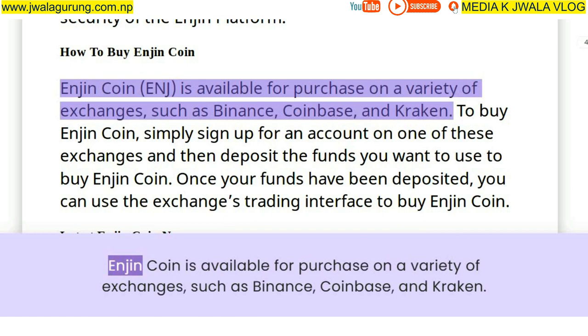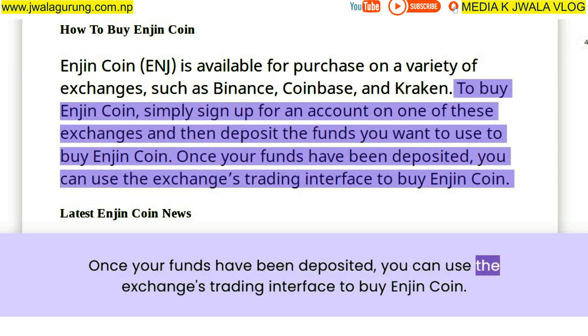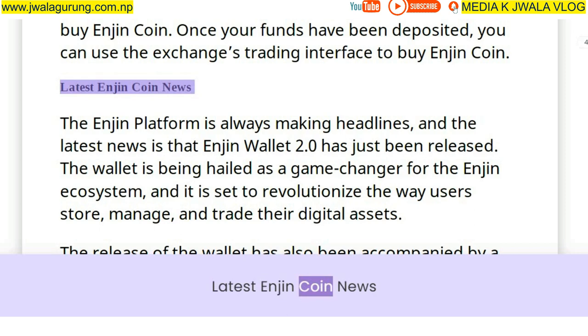Enjin Coin is available for purchase on a variety of exchanges such as Binance, Coinbase, and Kraken. To buy Enjin Coin, simply sign up for an account on one of these exchanges and deposit the funds you want to use. Once your funds have been deposited, you can use the exchange's trading interface to buy Enjin Coin.